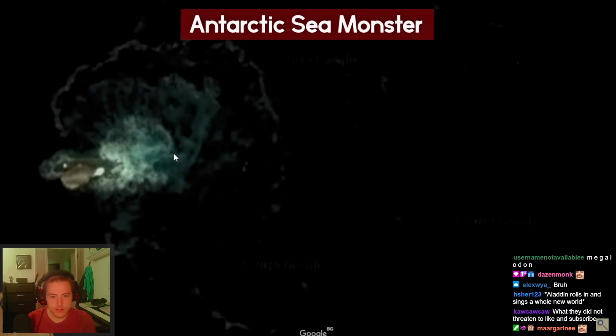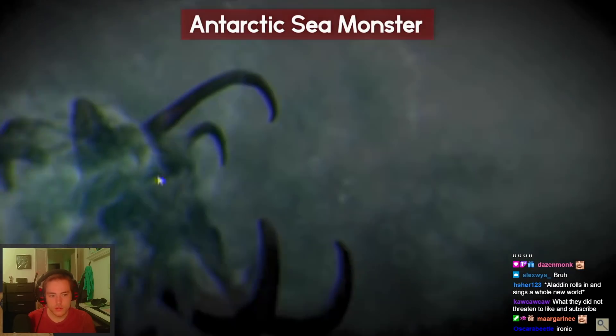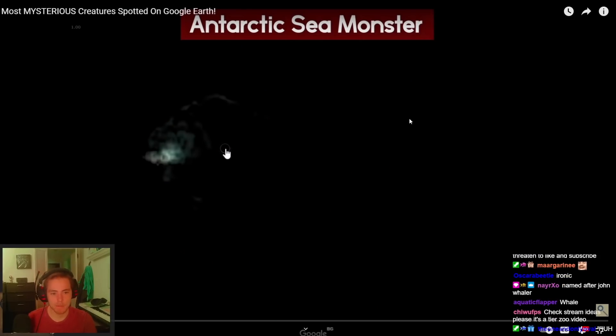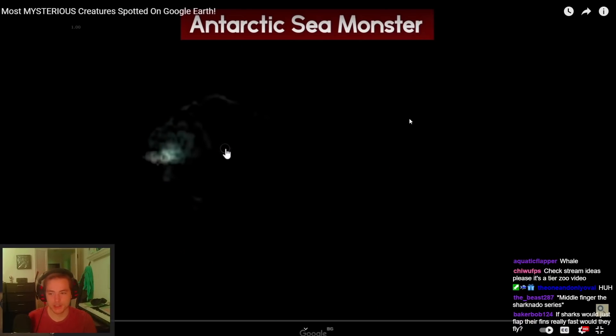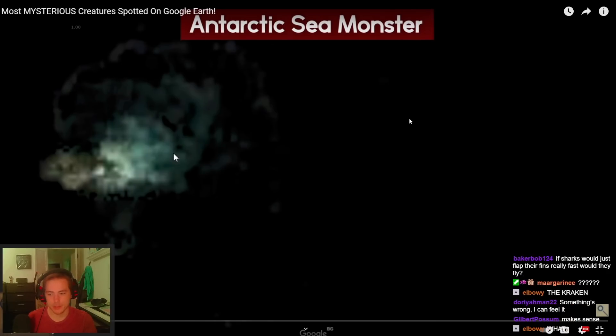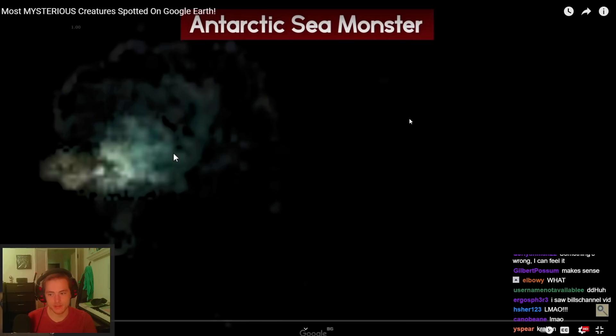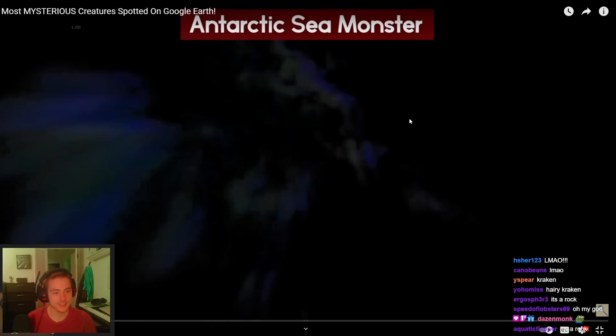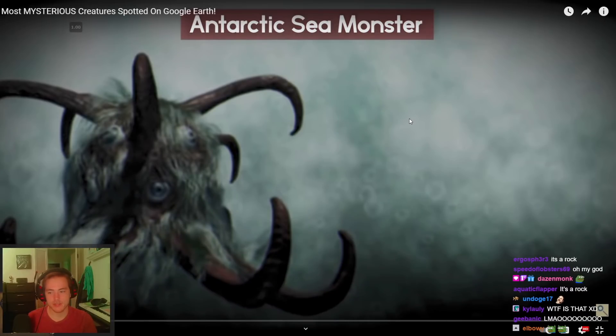People started speculating it was actually the Kraken. I mean, that just looks like algae, right? It's just bioluminescent algae — isn't it just bioluminescent algae? I don't know, that's my theory, but people started speculating it was actually the Kraken.